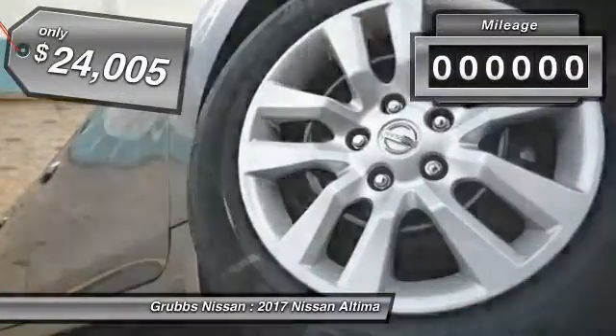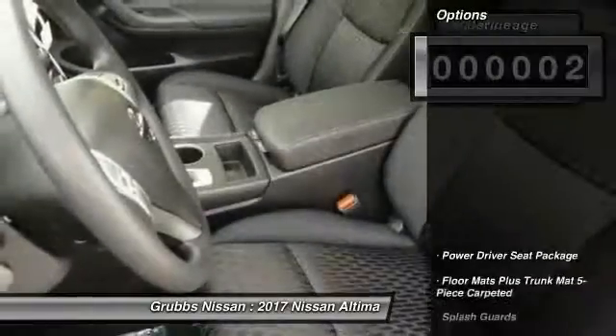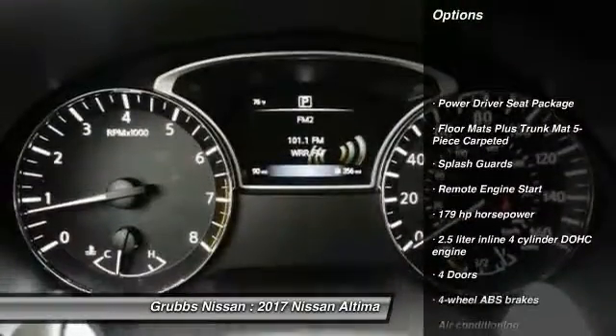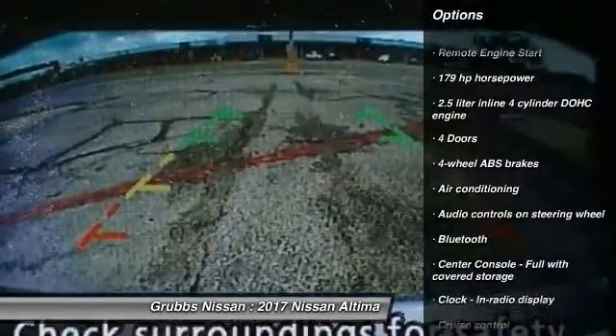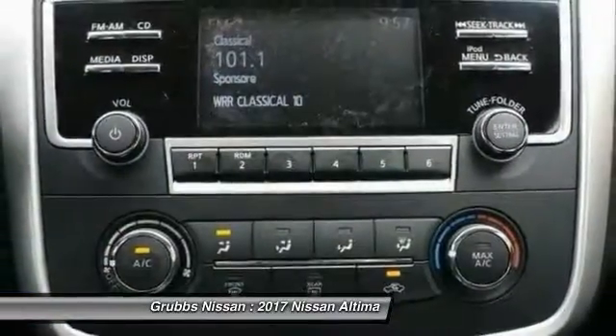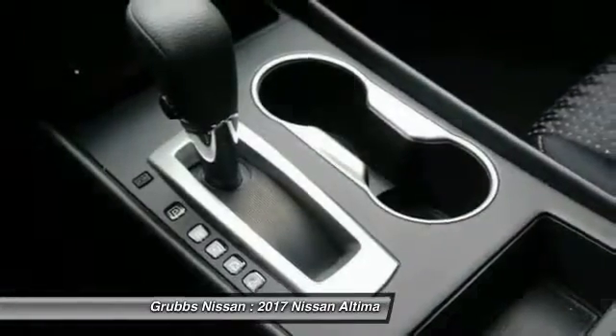This vehicle has less than 100 miles. Here are some of this vehicle's great options: traction control, stability control, remote engine start, passenger airbag, Bluetooth, air conditioning, front wheel drive, cruise control, tilt and telescopic steering wheel, and power windows.